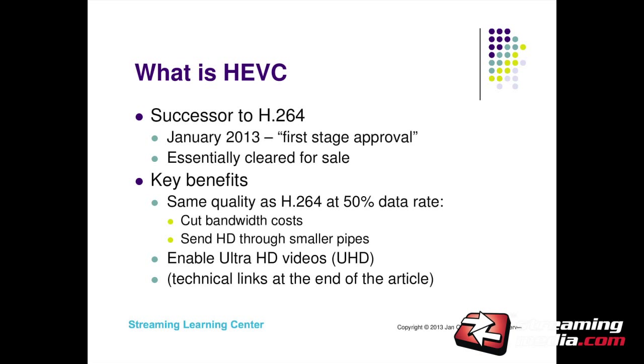Briefly, HEVC is the standards-based successor to H.264. It got first stage approval — cleared for release and sale — in January 2013. At a high level, the key benefit is it should deliver the same quality as H.264 at 50% data rate savings. That can cut your bandwidth costs and let you get HD video to locations you couldn't reach before. It also enables ultra-high definition video up to 4K. We'll cover that later.